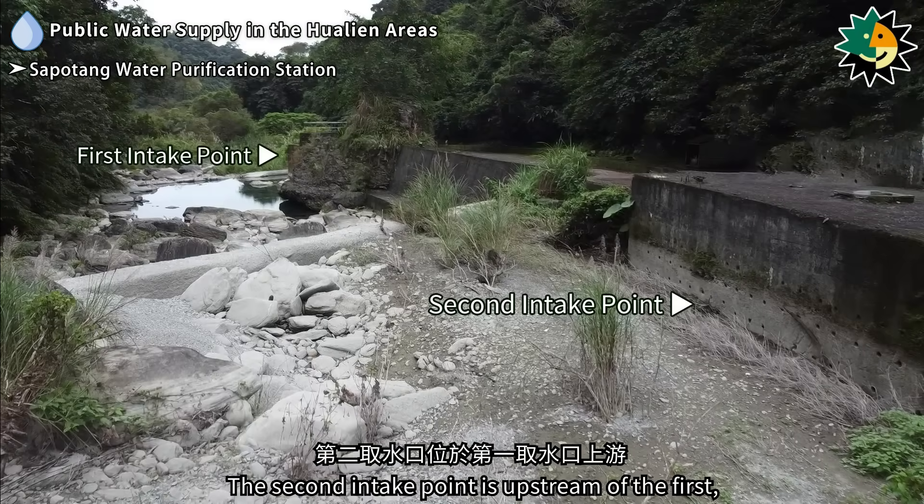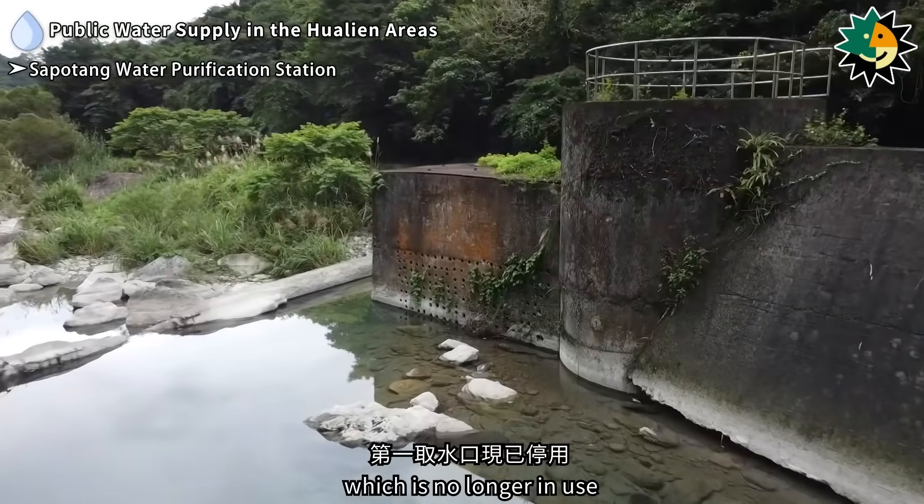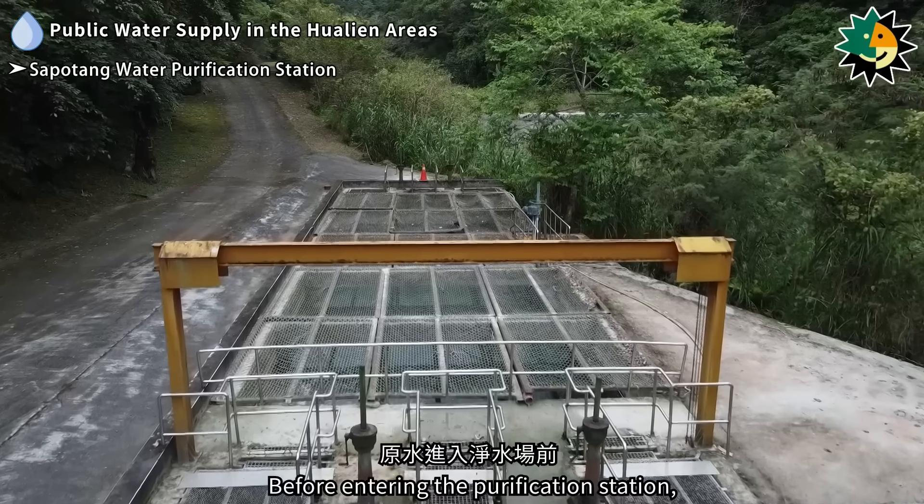The second intake point is upstream of the first, which is no longer in use. Before entering the purification station, raw water passes through a grit removal tank to remove sediment and debris.